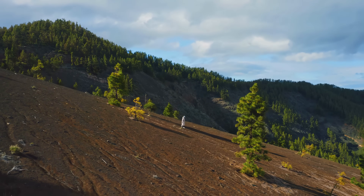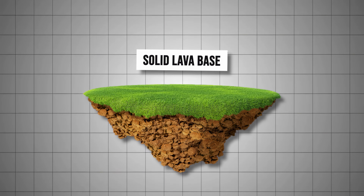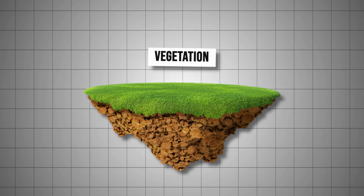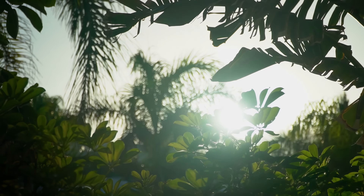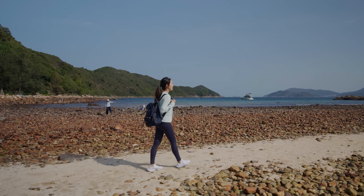For a newly formed island to become a permanent part of the map, certain conditions have to be met. First, it must have a solid lava base that won't wear away easily. It's also beneficial for the island to have a shape that helps protect it from waves and storms. Vegetation also plays an important role, as plants can help stabilize the soil and prevent erosion. In addition, human intervention can make a difference, and efforts to protect and preserve islands can help ensure their longevity.